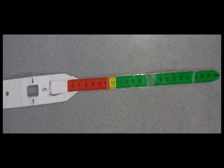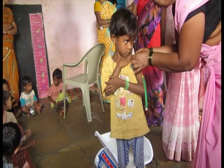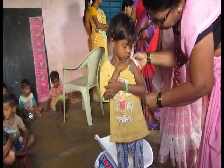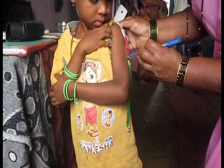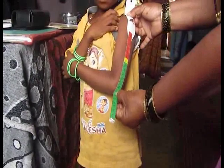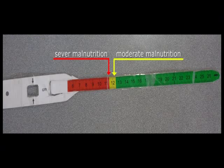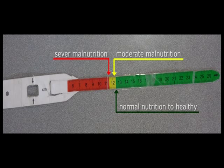The second measurement done in some Anganwadis — though again there is confusion — is the mid upper arm circumference, called MUAC in short. As shown in the clip, the parameters are: below 11.5 cm is severe malnutrition (red zone), between 11.5 to 12.5 cm is the yellow zone or moderate malnutrition, and above that is normal. This applies to children from 6 months to 3 years.